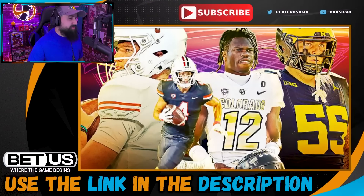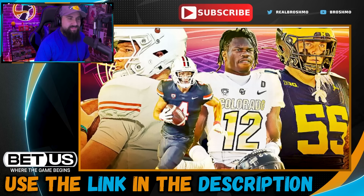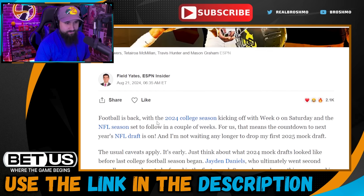This video is powered by BetUS. Welcome back to Mock the Mock — the first Mock the Mock for the 2025 NFL Draft. If you're unfamiliar, it's where I take a look at someone else's mock draft and give you my views, thoughts, and opinions. Today we're looking at Field Yates's first mock draft of the season. It's early, so don't take the draft order to heart — we're talking about possibilities and highlighting prospects.